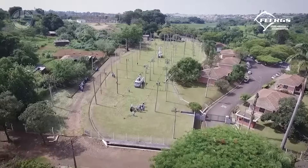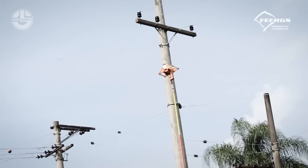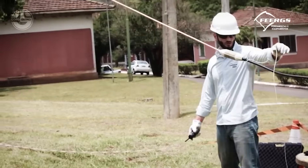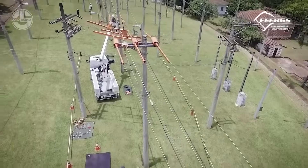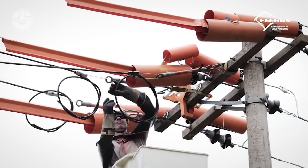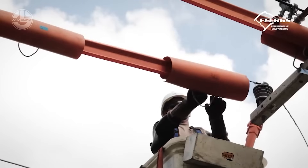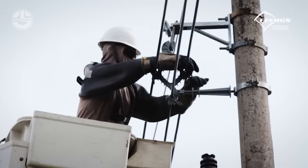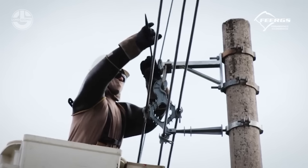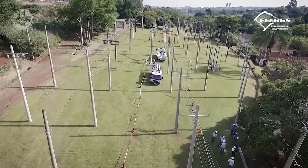Imagine swapping out high-voltage power lines without turning off the electricity — sounds crazy, right? Well, that's exactly what Brazilian experts have pulled off. They've developed a genius way to replace old-school bare wires with self-supporting insulated ones while the power is still on. Just last year, electrical malfunctions caused traffic lights to die and stranded people in subways. But with these new insulated wires, outages drop and sneaky electricity thieves lose their power-snatching advantage.